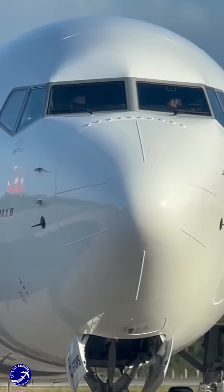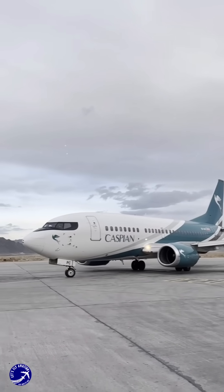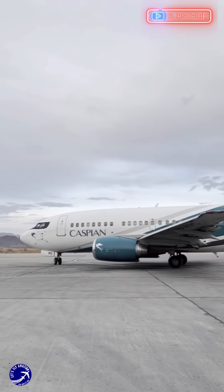The original 737, introduced in the late 1960s, featured engines that were relatively small and mounted under the wings. This design choice was revolutionary at the time, allowing for a wider fuselage and more passenger capacity.